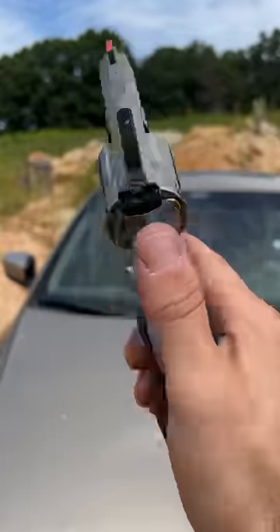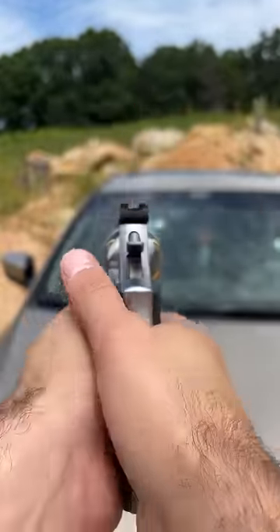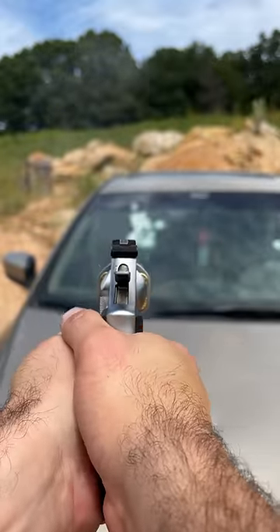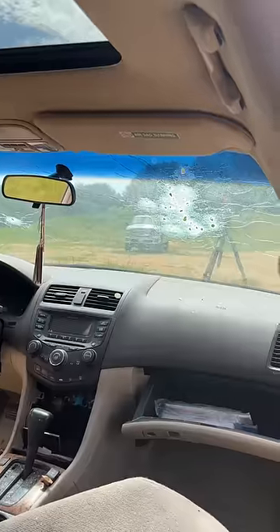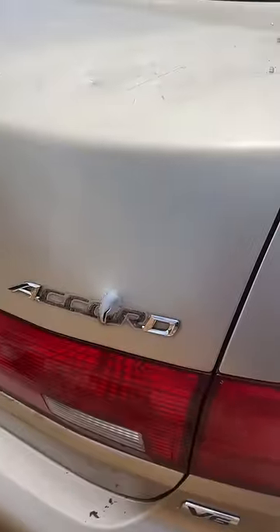And last but not least, the Model 686 snub nose version — this thing is freaking awesome. That's pretty effective blasting into the back seat and even trying to come out of the back of this Honda Accord.